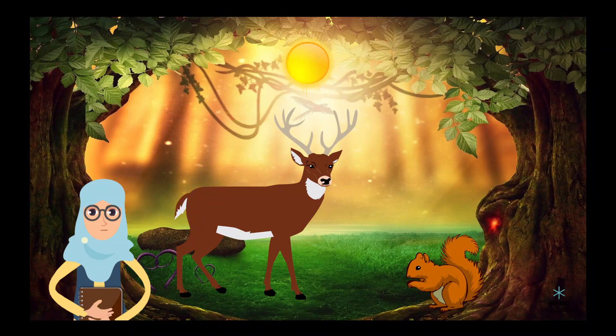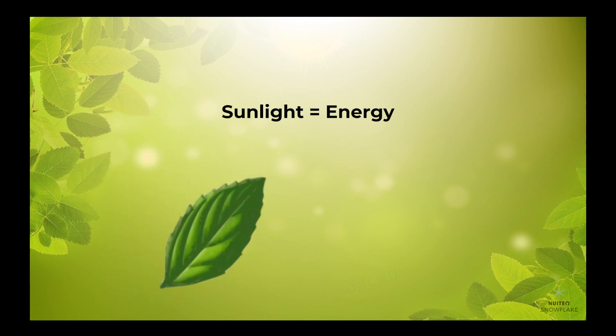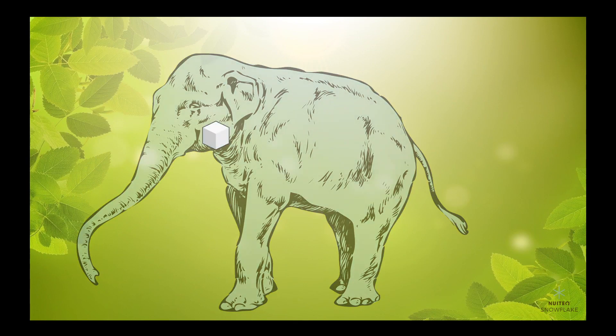But how does photosynthesis help in the flow of energy? The energy that is used by plants to carry out photosynthesis comes from the sun. The energy, in the form of sunlight, is absorbed by the chlorophyll in the plants' leaves, and is used to convert carbon dioxide and water into glucose. When animals eat plants, they get the energy that the plants have stored in the form of glucose. This energy is then used by animals for their daily activities.